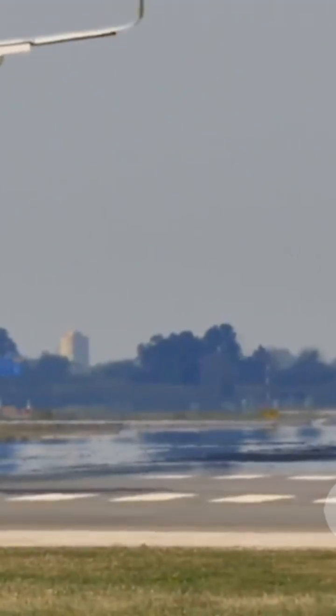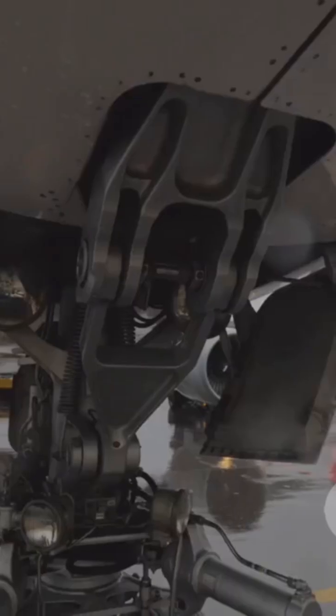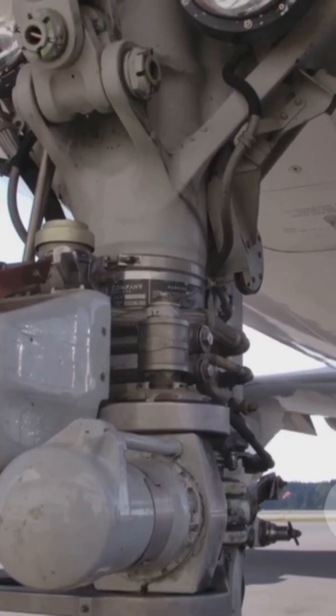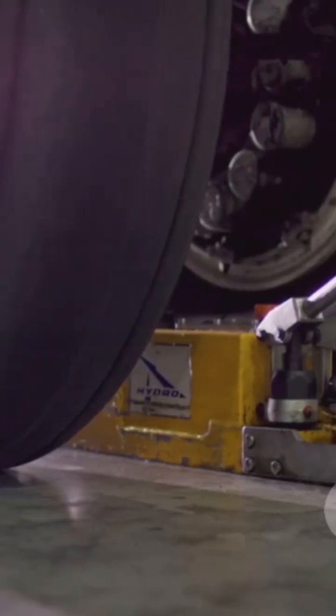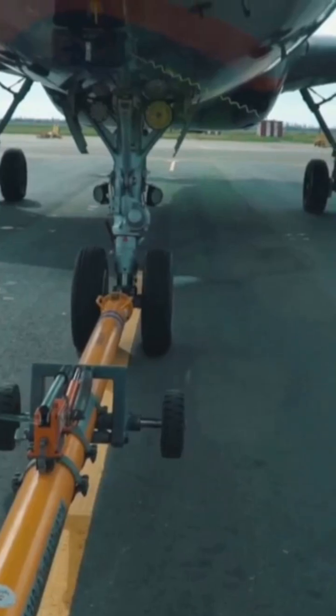Most commercial jets use tricycle landing gear — two main sets of wheels under the wings and a nose gear up front. As a plane comes in to land, pilots lower the gear with a flick of a switch. Hydraulic or electric power swings them down and locks them in place. You might even hear that satisfying clunk as the wheels lock.